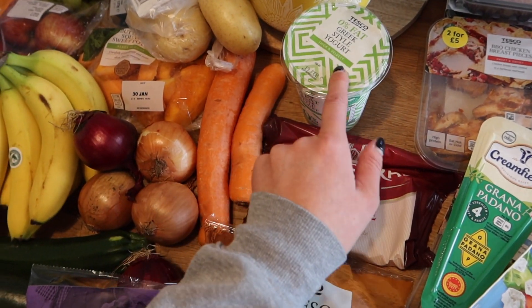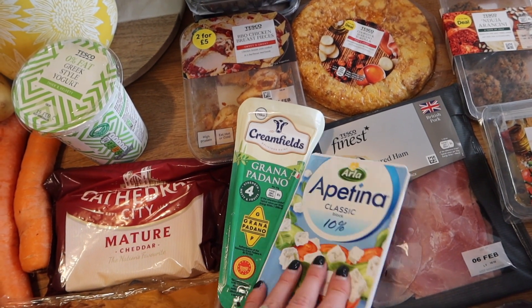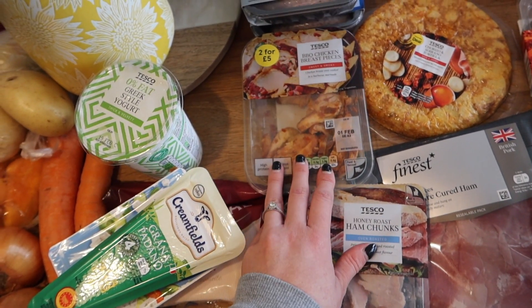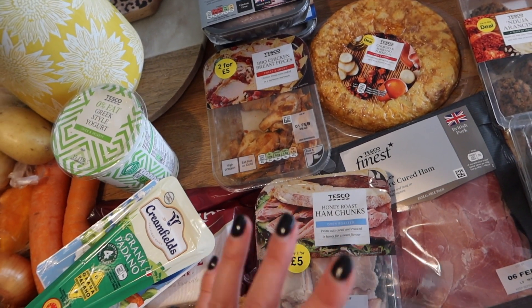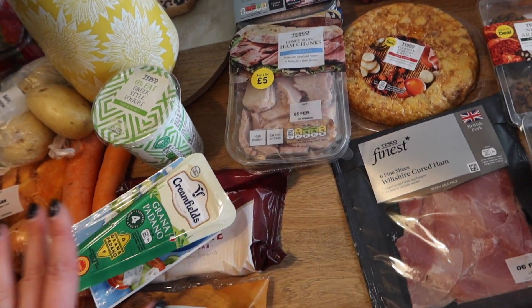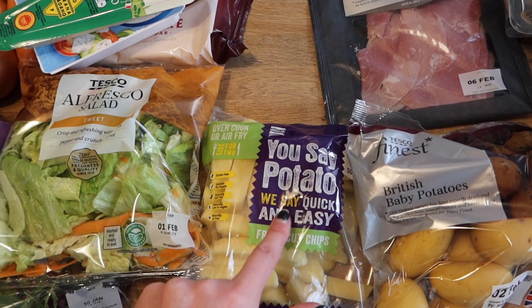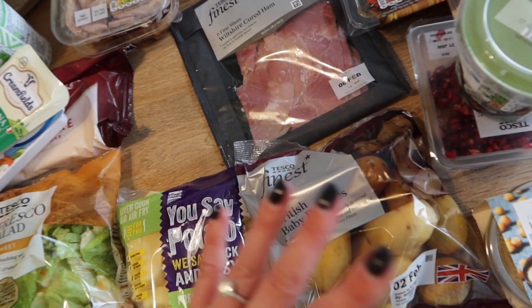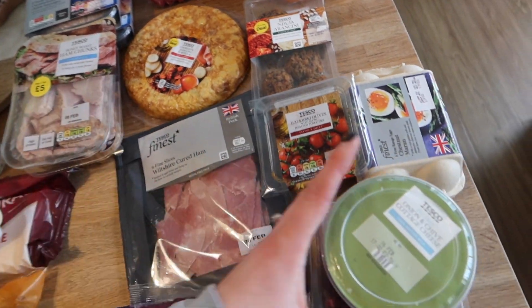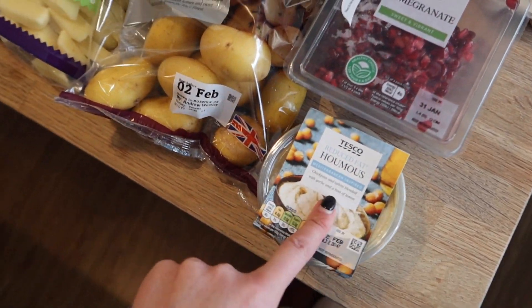Cheese was on offer. I have a 0% fat Greek-style yoghurt for a couple of recipes, grana padano and light feta for different recipes and salads. We've got honey roast ham chunks and barbecue chicken breast pieces — great for wraps, salads, pasta dishes. They last well and you can freeze them. I have some fresh cut chips — great in the Halo air fryer, a bit healthier than traditional chips. Got some finest baby potatoes on offer, some ham, cottage cheese for the baked potatoes, pomegranate, and hummus — great for lunches and snacks.